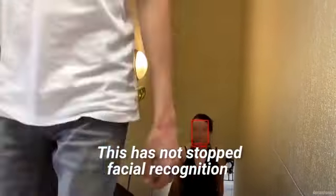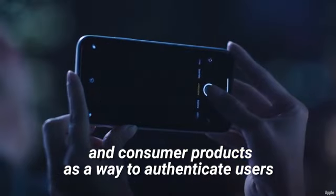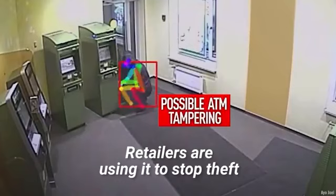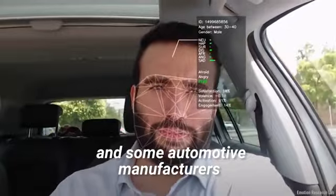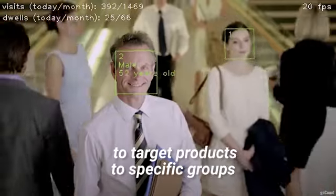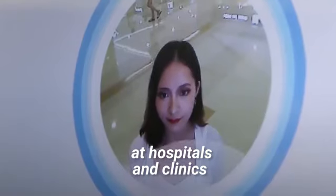This has not stopped facial recognition from being widely adopted. Despite all this, the technology is increasingly used in mobile devices and consumer products as a way to authenticate users. College classrooms and testing facilities are using it to take attendance and prevent cheating. Retailers are using it to stop theft and to identify customers in need of assistance. Some automotive manufacturers are developing ways to use the technology in place of car keys. In the future, facial recognition can also be used to target products to specific groups by gender or age, to offer a personalized experience to restaurant customers, or to boost patient care at hospitals and clinics.